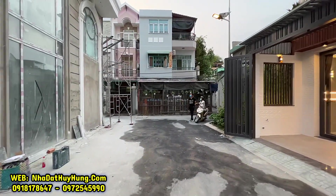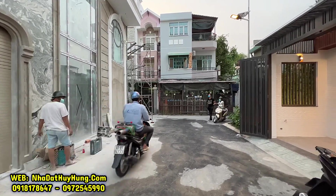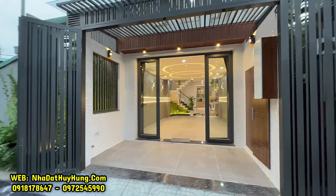Ngoài 2 căn này, đường trước nhà khoảng 8m, không có bồn hoa ở giữa, nên di chuyển xe hơi, xe máy vào nhà thoải mái và dễ dàng. Chúng ta sẽ cùng di chuyển vào bên trong căn nhà.